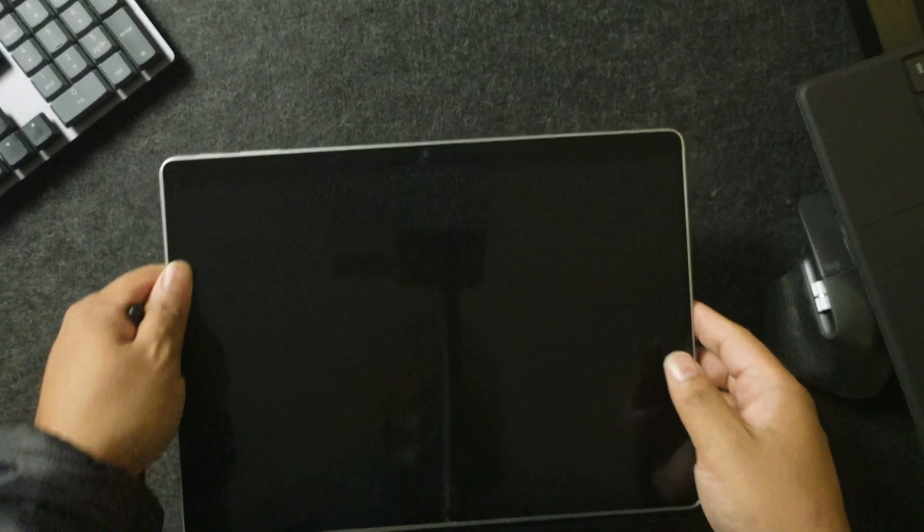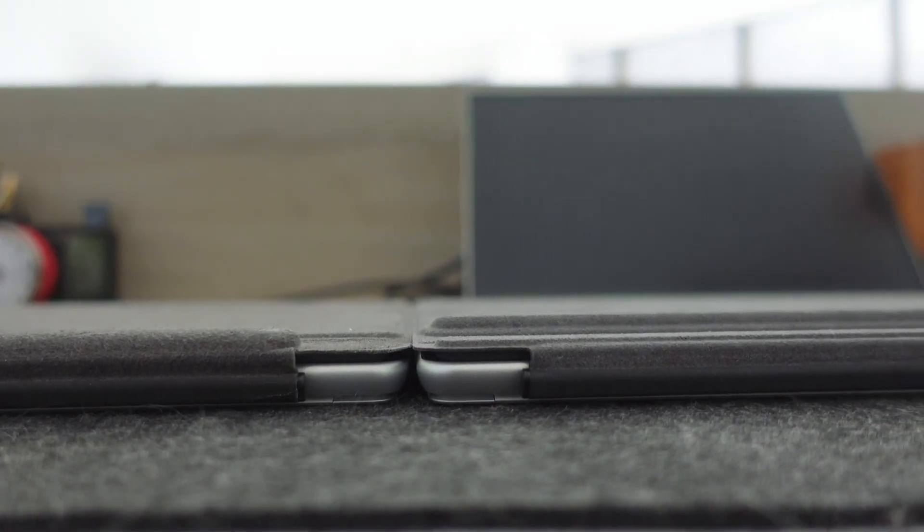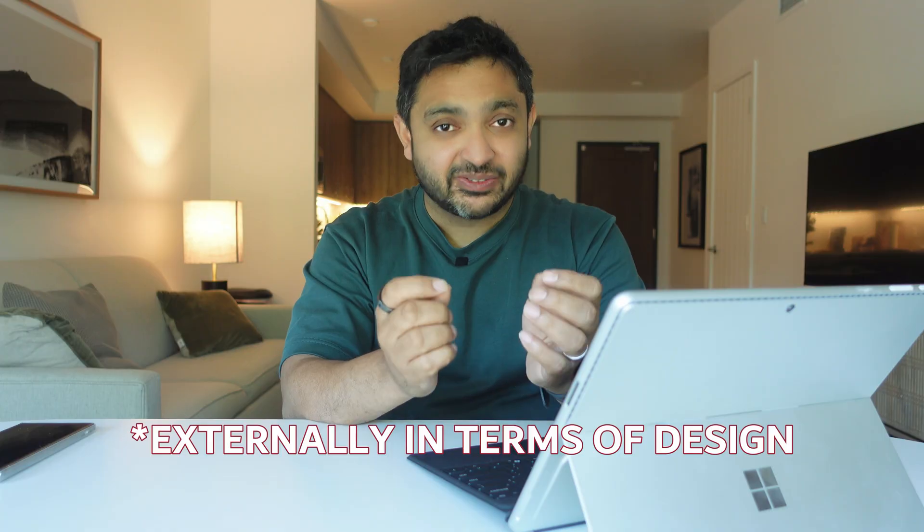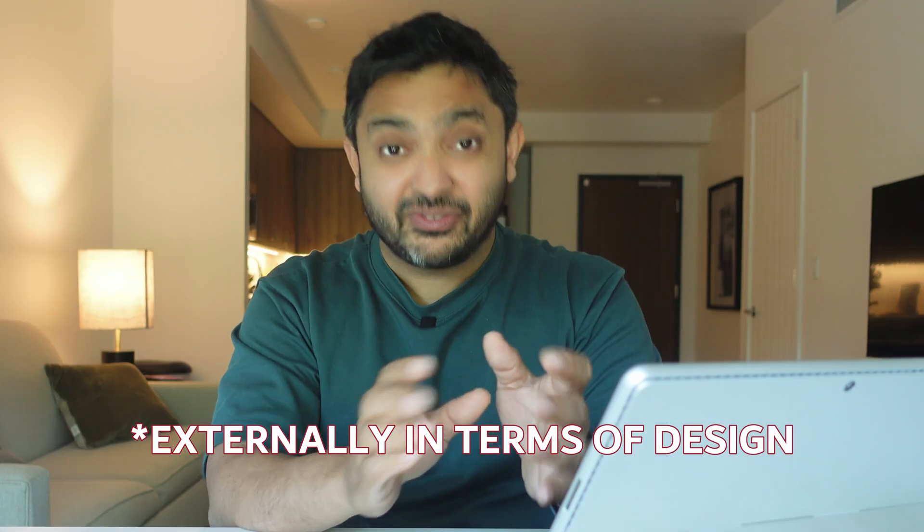When you take it out of the box, this actually looks very similar to the previous generation. There's very little that's changed, and in fact the overall design is pretty similar to what came over a decade ago when the very first Surface device, the Surface RT, was released back in 2012. In a way, that's a testament to how groundbreaking the form factor was — there just have to be minor tweaks to keep it current and fresh.